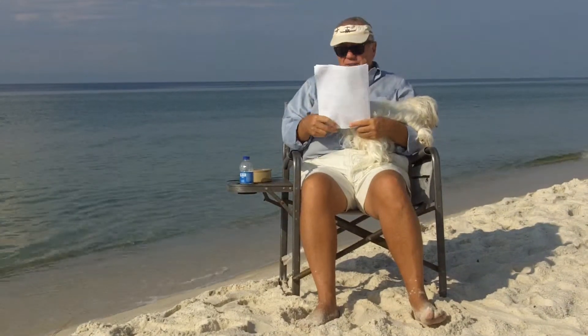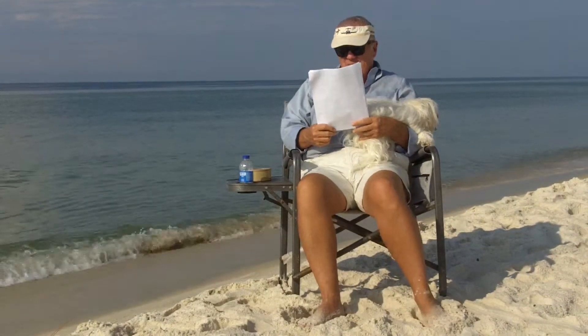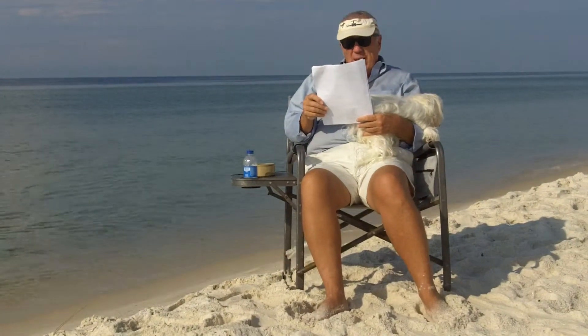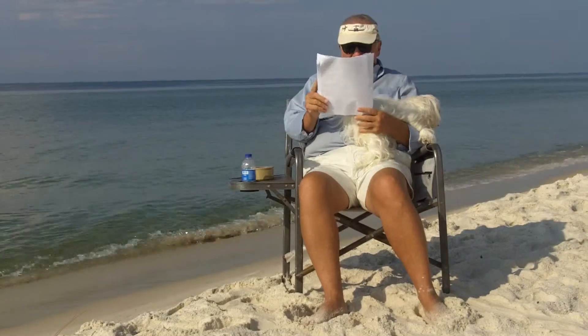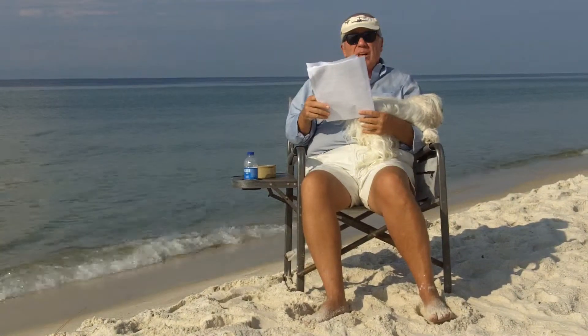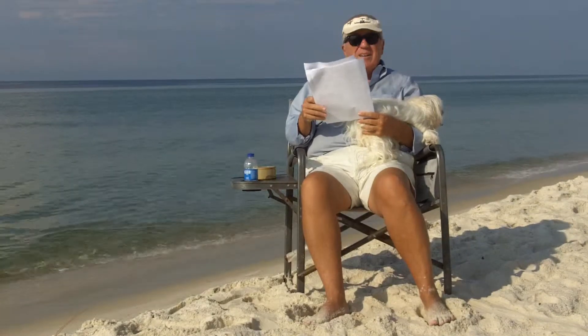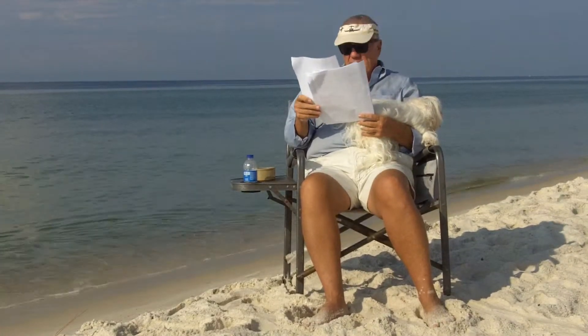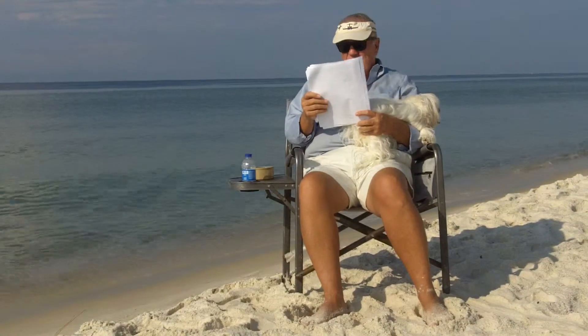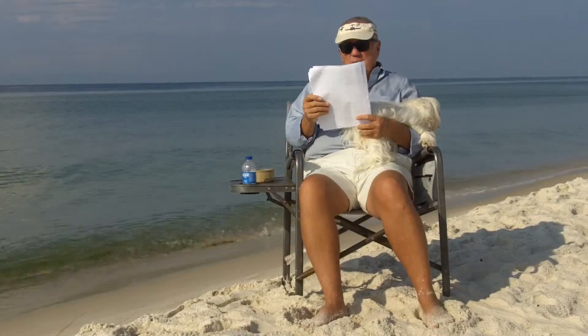Next one — these are the losers. Next one is Emerald Sky in Orange Beach. One bedroom, one bath. Listed at $172,900, sold at $172,900. Comps in the building: $233 a square foot. These folks paid $257 a square foot. They overpaid by about $16,000.